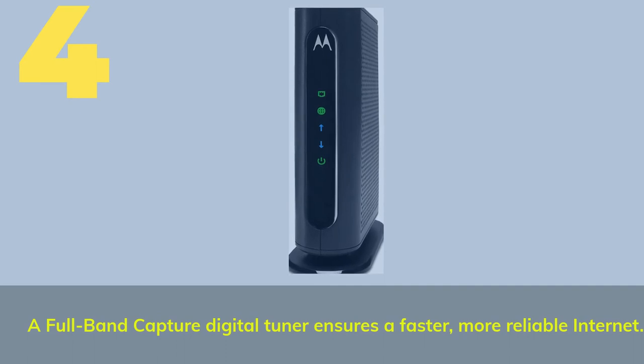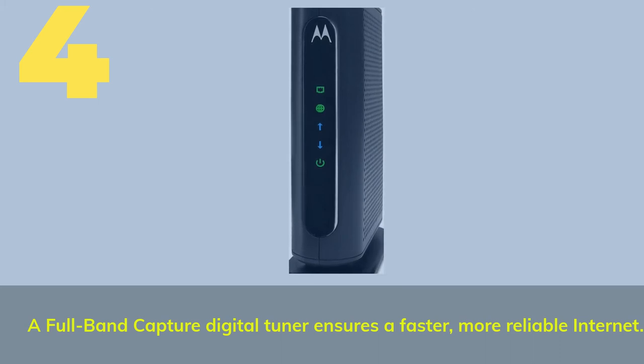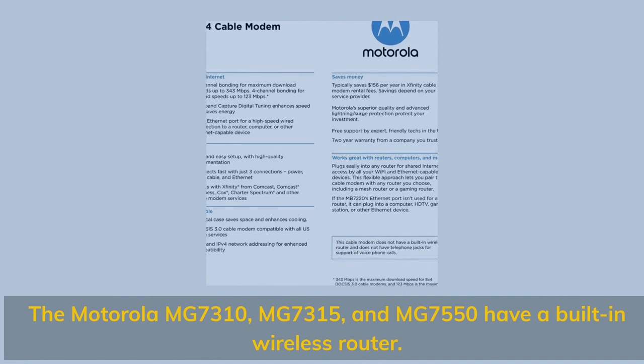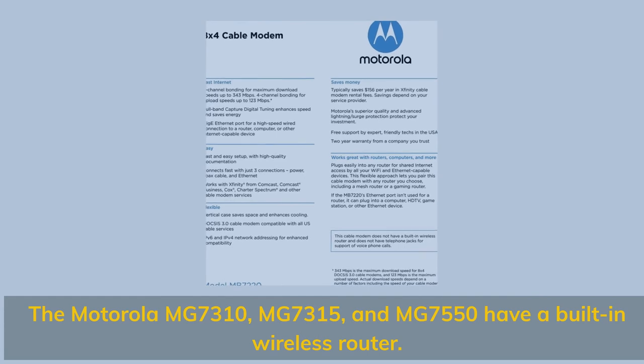Number four: a full band capture digital tuner ensures faster, more reliable internet. The Motorola MG7310, MG7315, and MG7550 have a built-in wireless router.